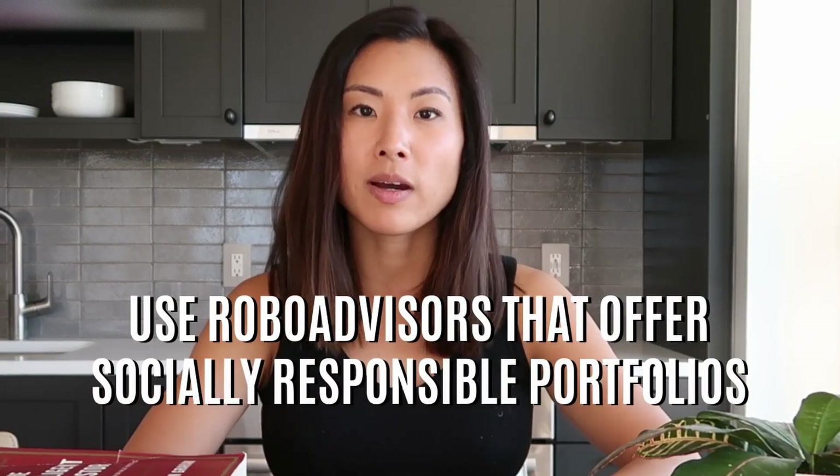The third and probably easiest way to do socially responsible investing is through robo-advisors — automated financial advisors usually in the form of mobile investing apps. You deposit money and they create an investment portfolio designed for your age, risk profile, and goals. Some robo-advisors offer socially responsible investing portfolios specifically. For example, Betterment and Ellevest — a women-focused robo-advisor — both offer impact portfolios. If you're just getting your feet wet in investing, a robo-advisor with socially responsible options could be the easiest way to go.